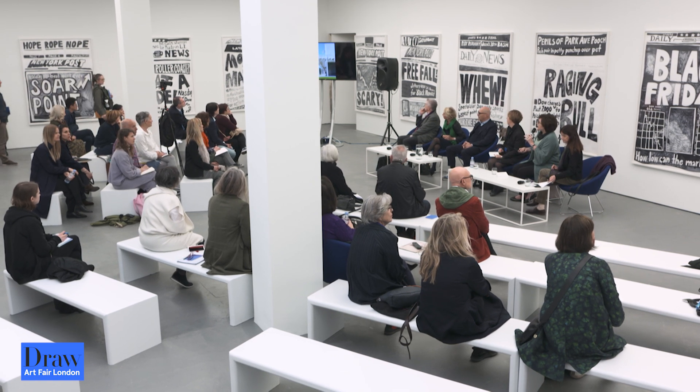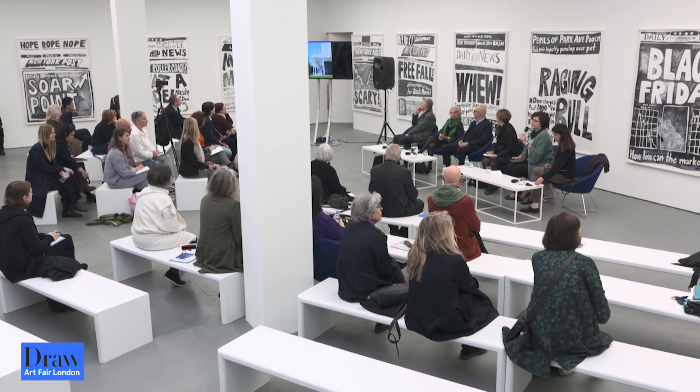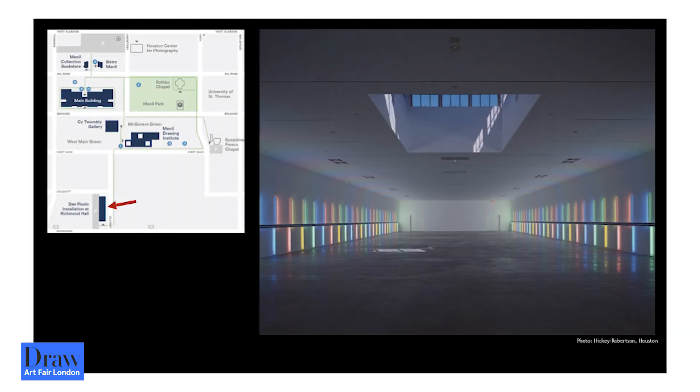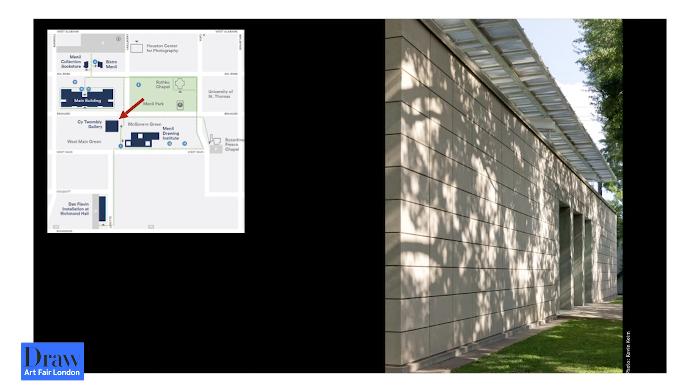Among the innovations of the Menil Collection is the attention to natural light and how Renzo Piano designed what he called these leaves to modulate light. As the clouds move across the sky, you get a sense of that within the building. Also on the campus is a former supermarket that has been transformed by Dan Flavin into an amazing installation — one of the last projects he worked on before he passed away.